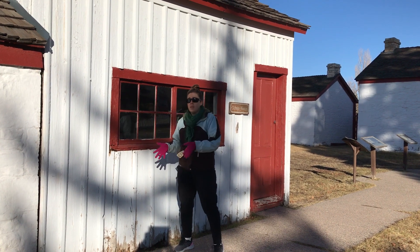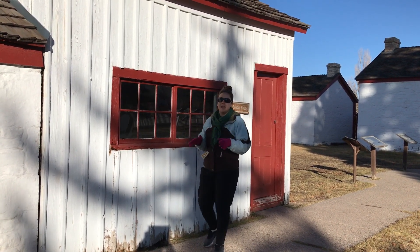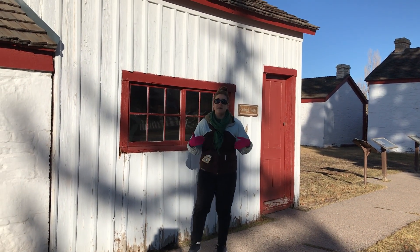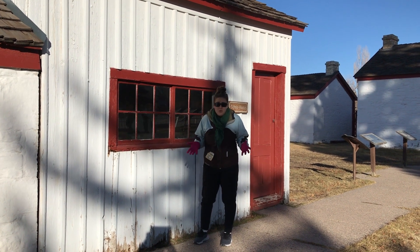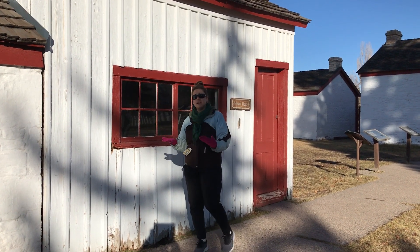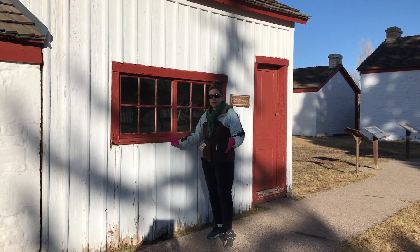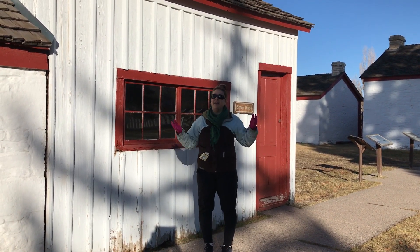This one-room schoolhouse was going to be the basis for most of the education system in the west for a very long time. In fact, my own grandmother was in this same sort of situation — a small schoolhouse, simply because there weren't enough resources to have anything bigger. You might have a kindergartner and a 12th grader learning at the same time. Imagine how well that's going — kind of an interesting thing.